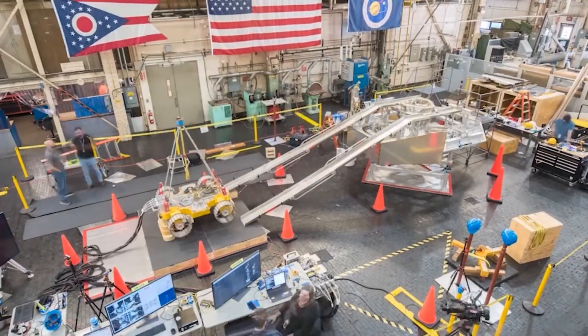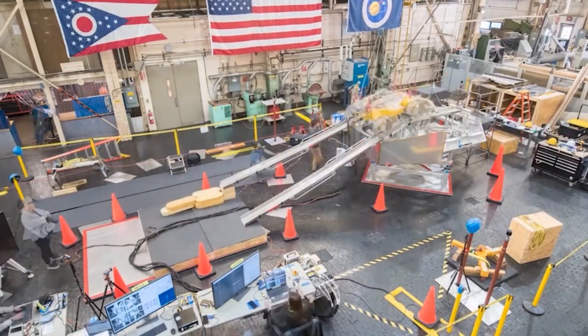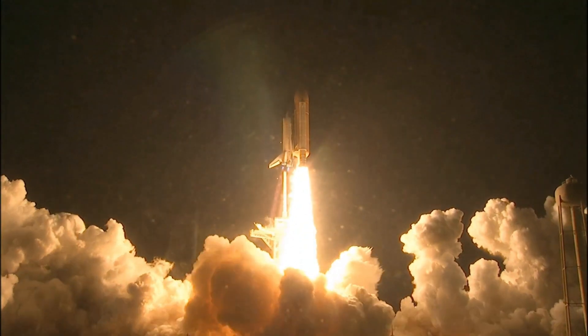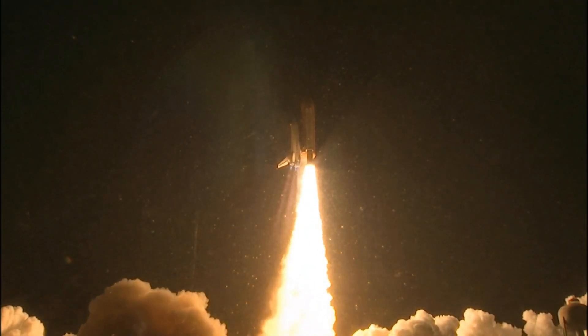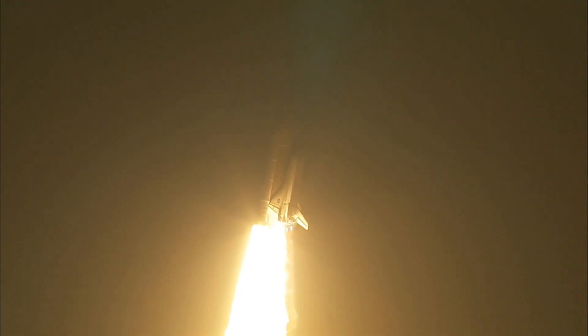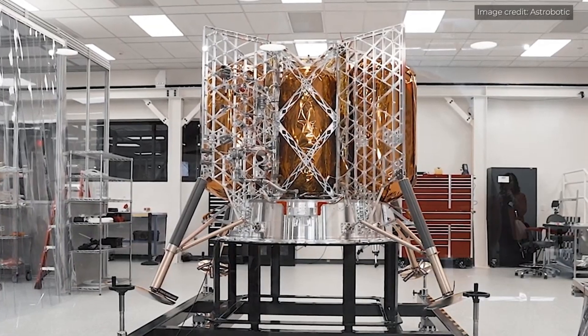Building on the successes and lessons learned from Artemis I and II, Artemis III will lay the groundwork for sustained human presence on the moon and serve as a stepping stone for future missions to Mars and beyond.